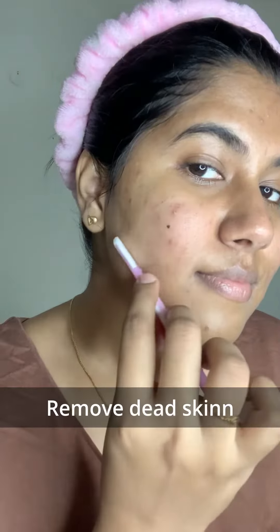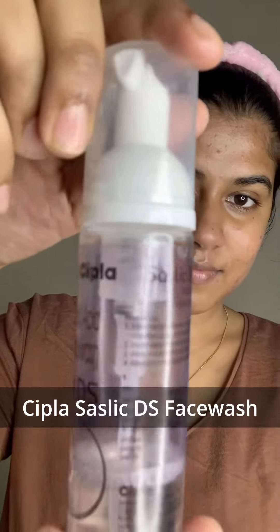Gentle exfoliator — painless and inexpensive. Salicylic acid deeply cleanses the skin, removes excess oil, and sloughs away dead skin cells.